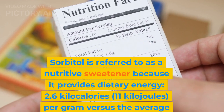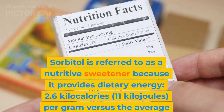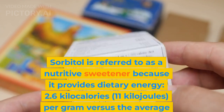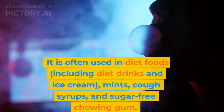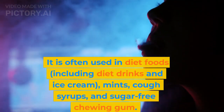Sorbitol provides 2.6 kilocalories (11 kilojoules) per gram, versus the average 4 kilocalories (17 kilojoules) for carbohydrates. It is often used in diet foods, including diet drinks and ice cream, mints, cough syrups, and sugar-free chewing gum.